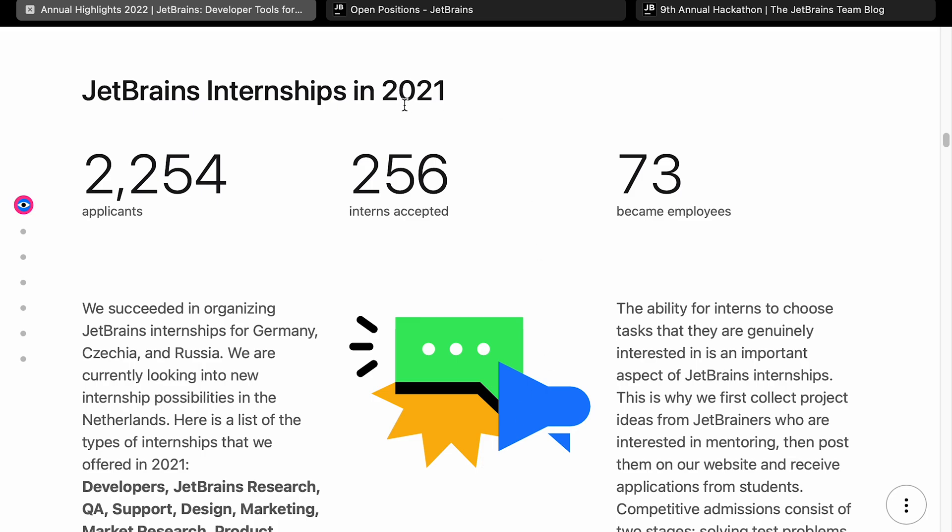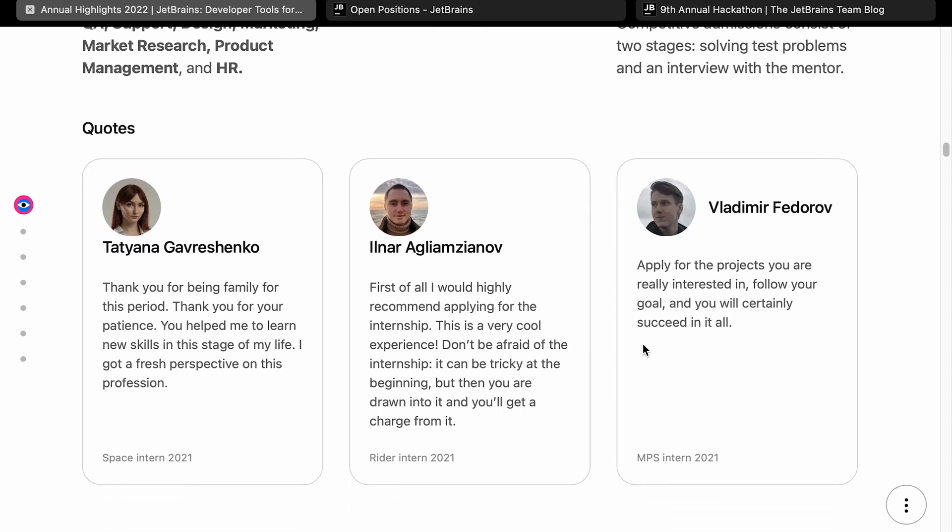JetBrains internships in 2021 — I imagine it's a good place to get an internship. I'm quite surprised that out of 2,254 people applying, only 256 got accepted, which is just over 10%. And I'm surprised only 73 of them went on to become employees — by the time they've been through the application process, they're probably quite good. But anyway, if you're looking for an internship, that might be quite interesting.